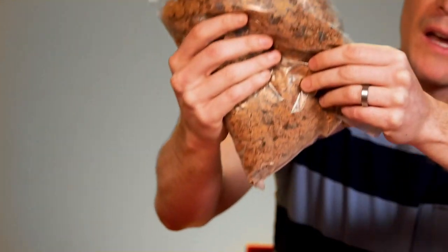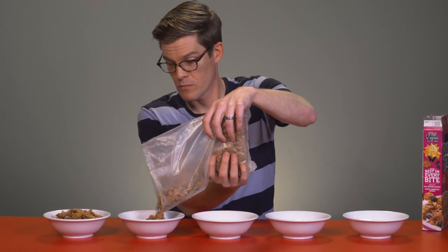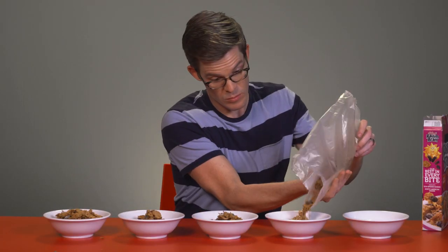The tastiest big bites are gone. But that doesn't really make sense. If cereal is mixed in the box, shouldn't it stay that way? Or if anything, why doesn't the bigger, heavier stuff sink to the bottom? Watch what happens when I shake up this bag. When I pour the cereal out, there's more delicious bits in the first bowl from the top of the bag.